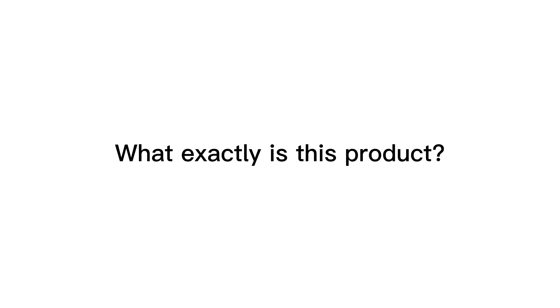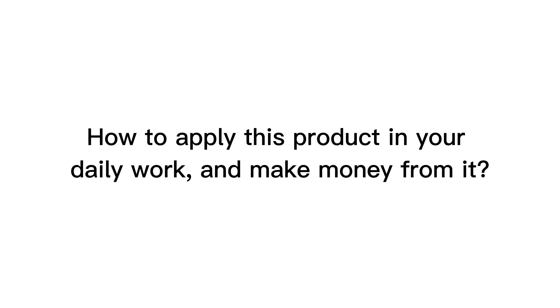What exactly is this product? Outstanding features, how to use it in detail, and my experience. Who should buy this product? How to apply this product in your daily work and make money from it?